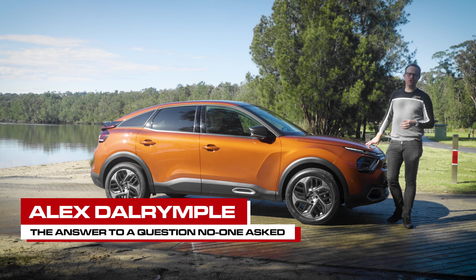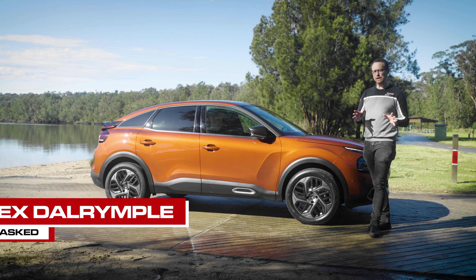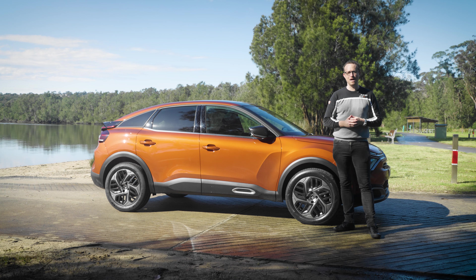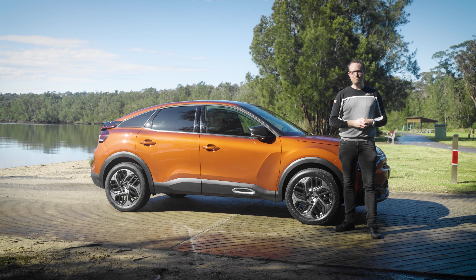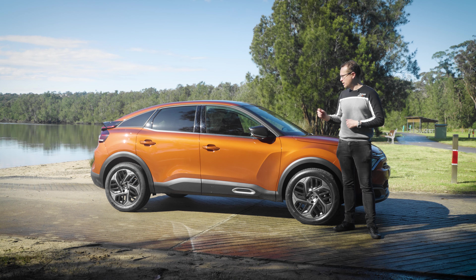Carmakers from the US, UK, Germany, Korea and Japan broadly follow a similar playbook when it comes to designing their cars. And then there's the French, who are kind of out there doing their own thing. And that leads us to the Citroën C4.